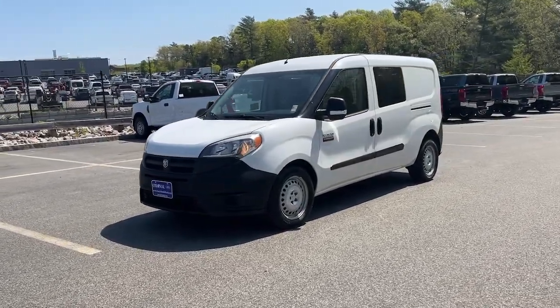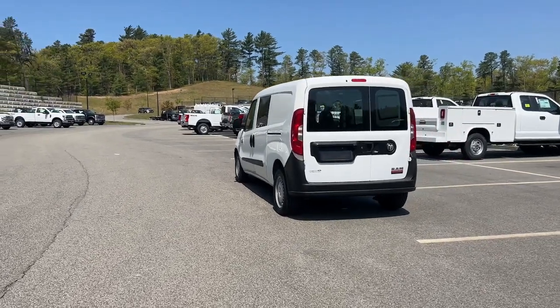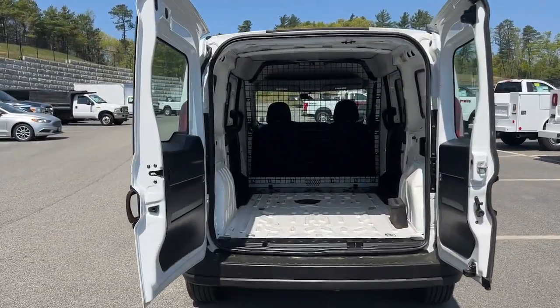Picture yourself in the 2016 Ram Promaster City. With less than 45,000 miles on the odometer, this vehicle stands out from the rest.